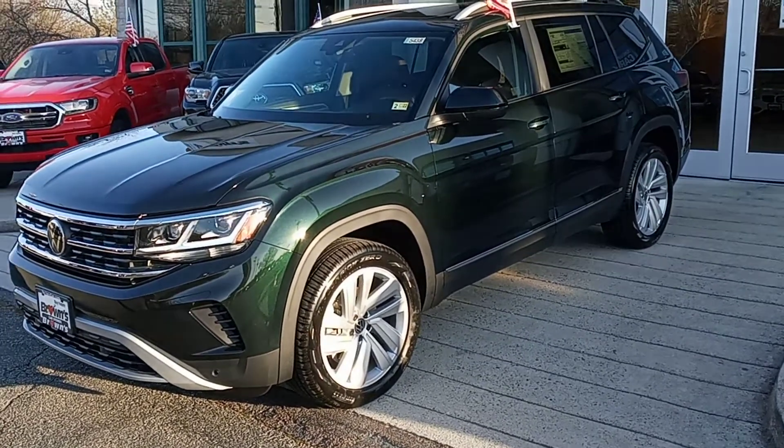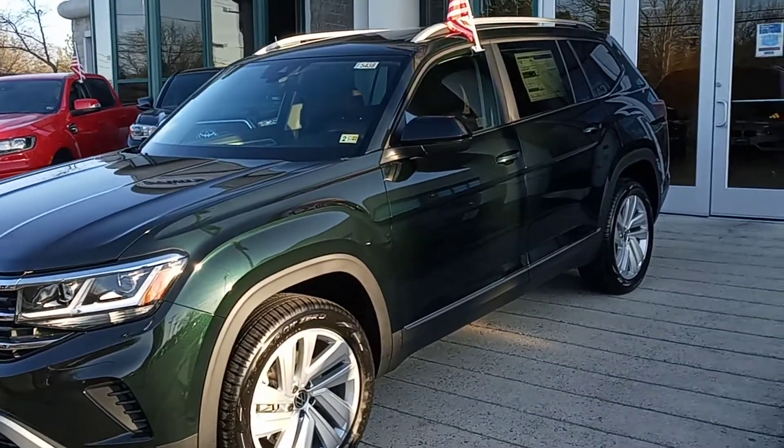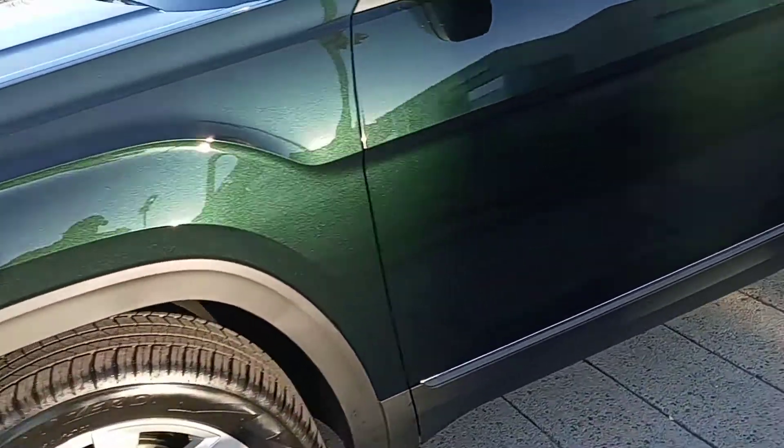Hey, this is Mike coming at you from Browns in Richmond, showing you our 2021 Volkswagen Atlas SEL. As you can see, it's that nice racing green right there.